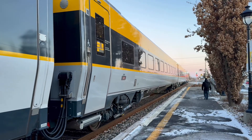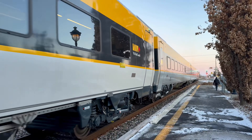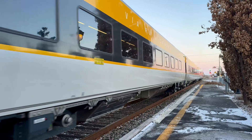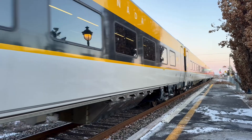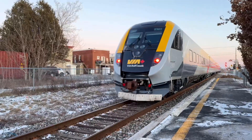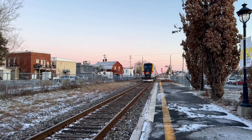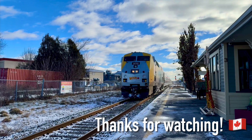Here it goes - and there's the end of the train. Well, that was an awesome day, I have to say. What a treat to get on the new train set. That was fun. Thanks for watching - we'll see you next time.